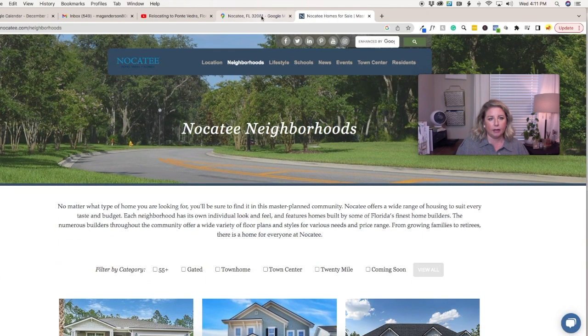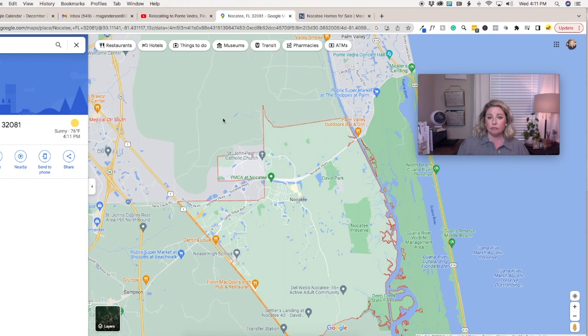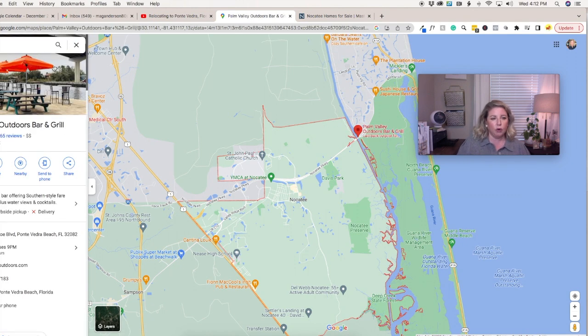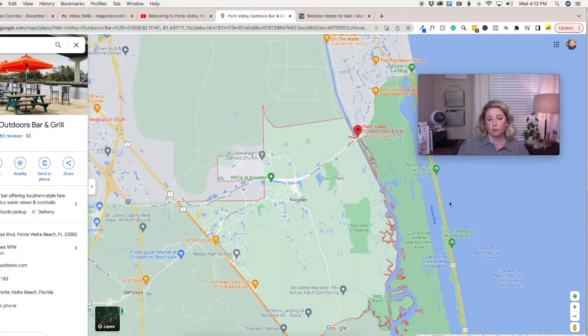Let's go back to the map and start up here along the red line. Palm Valley Outdoor Bar and Grill is a pretty popular location — it's right on the water, right underneath the bridge. Close to that is the Nocatee kayak launch on Roscoe Road, which we covered last video when we were looking at Ponte Vedra. It's definitely worth checking out if you're in Nocatee, as it's right in your neck of the woods.